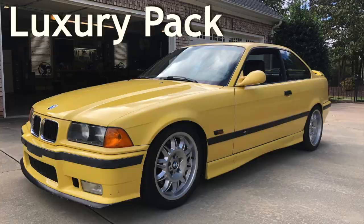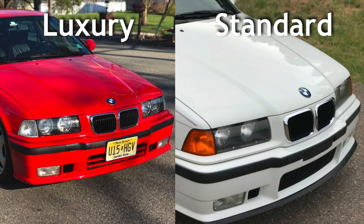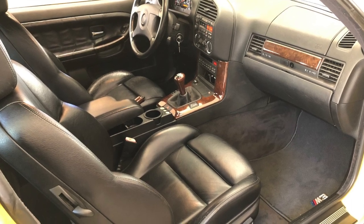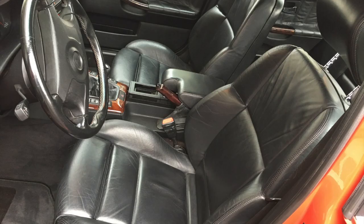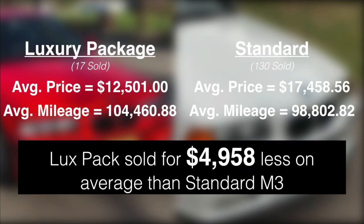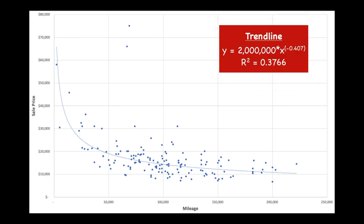The luxury package was offered as an option on the coupe and sedan variants for the 95 through 97 model years. On the outside, the luxury package was subtly different from the standard M3 with minor changes to the front bumper and side skirts, but inside the car is where the luxe package distinguished itself with wood trimming and leather door inserts, as well as different front seats said to be more comfortable. For our data set, 17 M3s were fitted with the luxury package and sold for nearly $5,000 less on average than the standard M3. Next, we're talking mileage. As was the case with the E46 market, the best fit trend line exhibits a negative power relationship, which means that cars with lower miles are going to be considerably more expensive than cars at the upper end of the mileage spectrum.